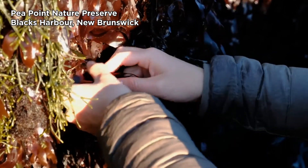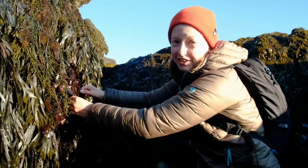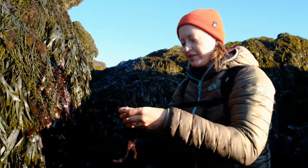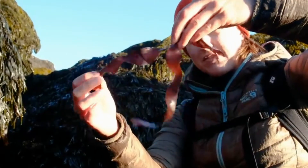We're sitting in the low intertidal zone on the coast of the Bay of Fundy, and a lot of red algae are exposed. One that I found here is called Palmaria palmata — it's also known as dulse and it's edible. People will dry it and eat it, but this is what it looks like when it's fresh.